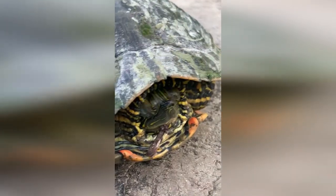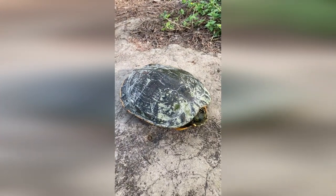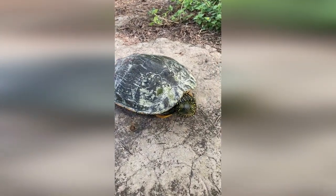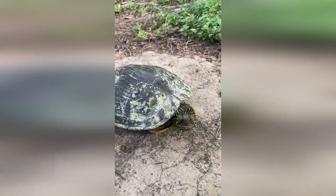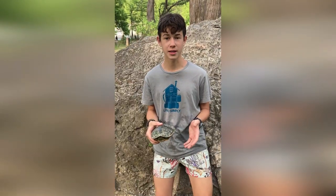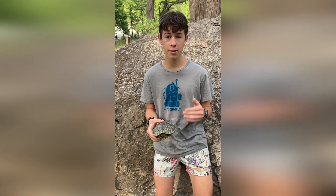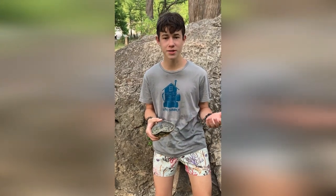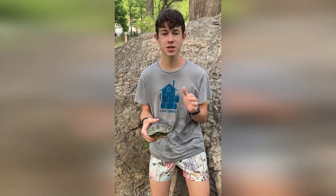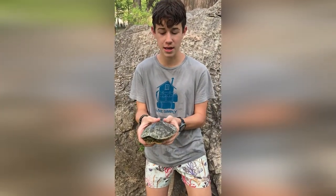She's just kind of chilling in her shell right now. She's about 8 inches long, which makes her a small female. Females are usually bigger than males because they need more space to carry the eggs. When you go to rivers and ponds, the turtles you're most likely to see are either the Painted Turtle or the Red-Eared Slider. You can tell a Red-Eared Slider from a Painted Turtle because the Red-Eared Slider has red markings on its ears. These guys just have yellow stripes down the head, neck, legs, arms, and tail.